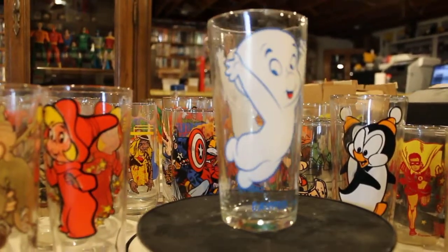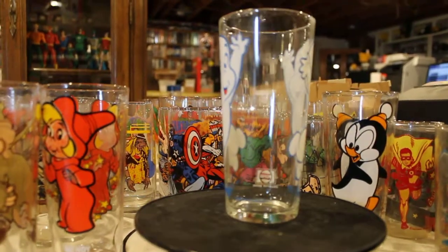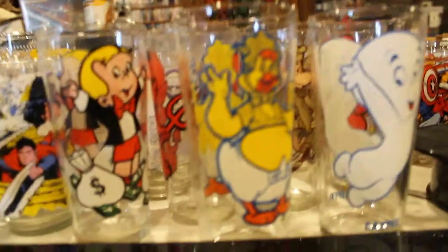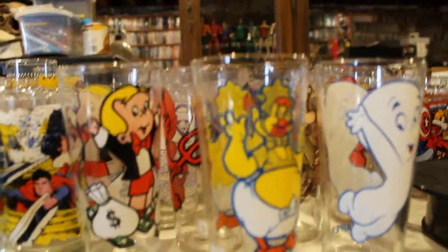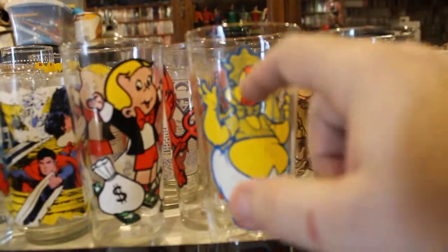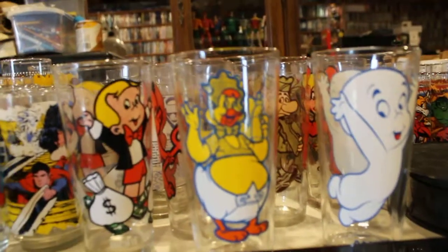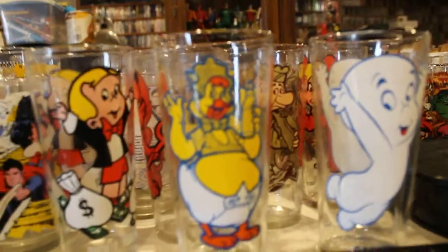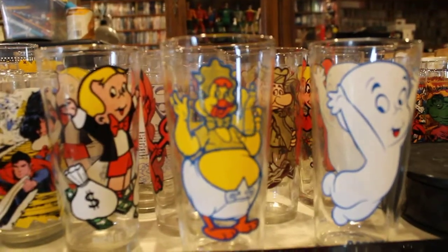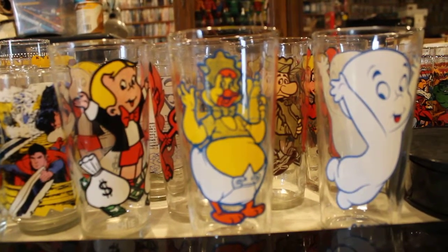Now this is the second video I have — I have one of the 12-ounce sets showing. This is the 16-ounce. Now they made, according to my understanding, another 12-ounce set with Casper, Wendy, and Hot Stuff — no Richie Rich or Sad Sack. It's just another four-glass set. According to the price guide there are three different sets of glasses, so I have two of the three: one 12-ounce and one 16-ounce set.